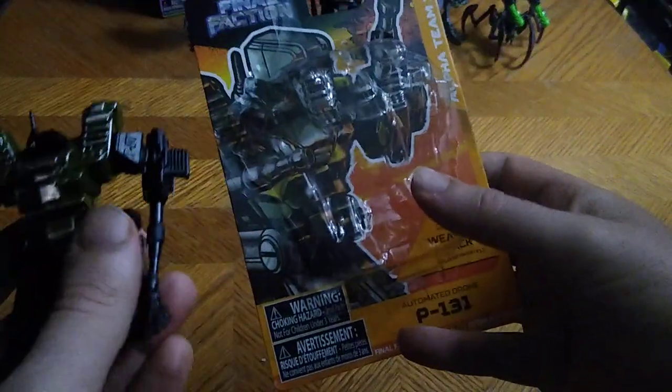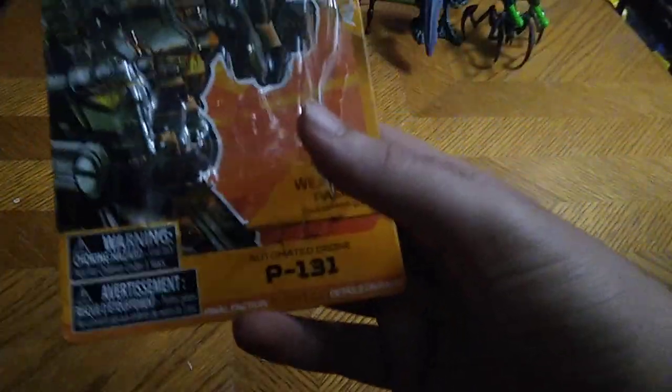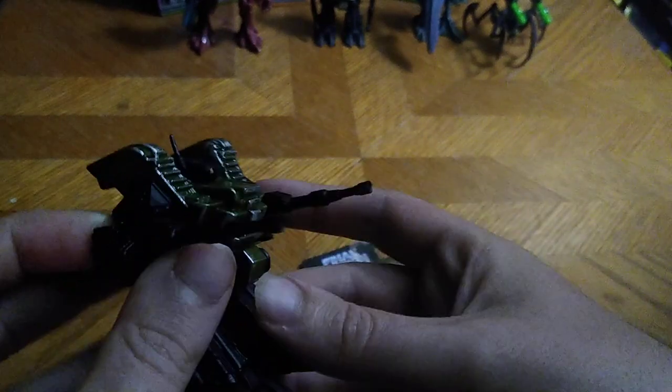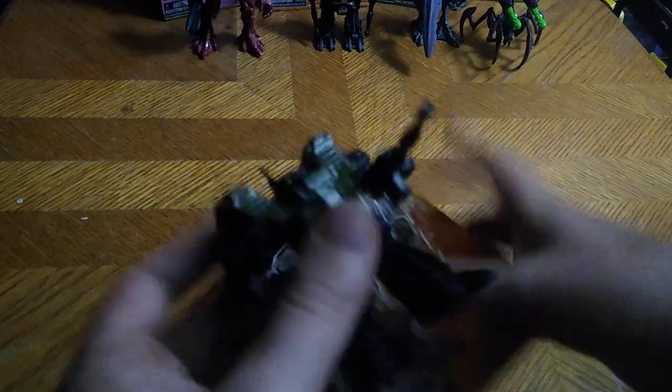Now we're going to look at our figures. First, we got two of these things — they are the mech suits, the mechs for the Alpha Team. These are the P-131s, and they are pretty cool. They got these machine gun barrels that go pew pew pew bang bang bang, which is pretty cool by these things' standards.